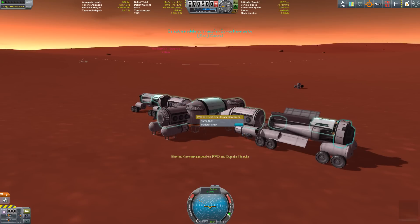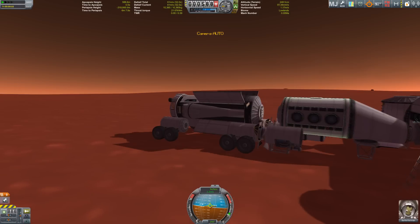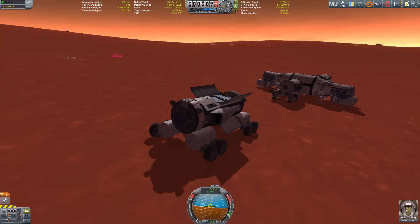Hello everybody and welcome back to Duna — to my The Martian recreation where we follow Bark Kerman on another trip with his trusty rover.